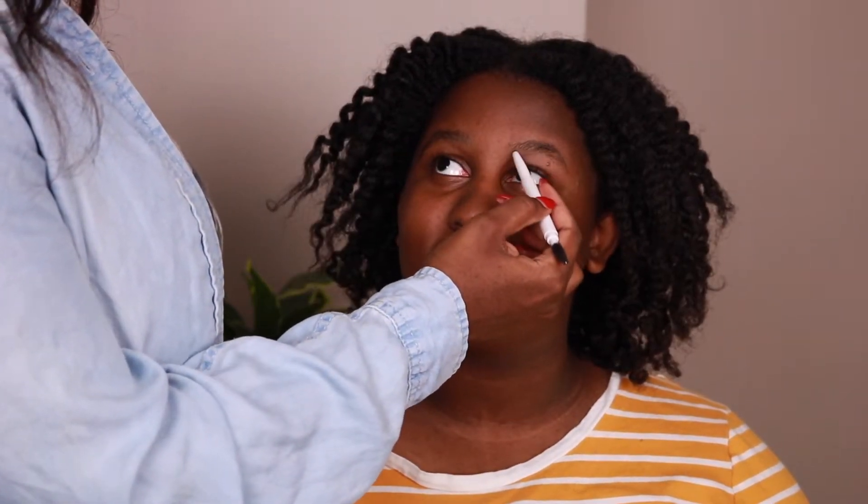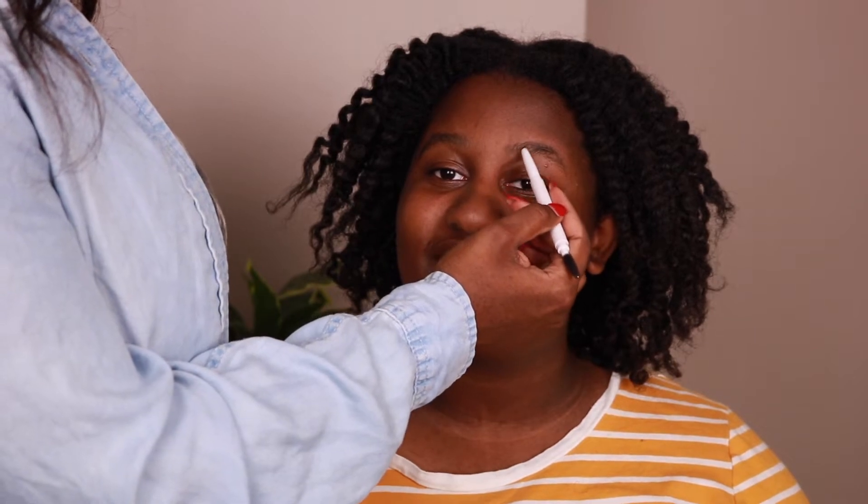I'm going to try to keep this tutorial as realistic as possible, using products that someone your age would be able to get their hands on. I was in Sephora today and a bunch of high school girls were in there — I don't know where you all get your money from! Right here we have the ELF pencil, it's two dollars, so I'm sure you could convince your mom to buy that.